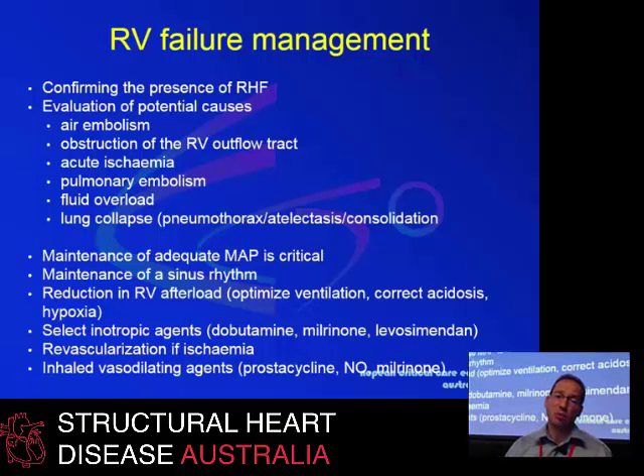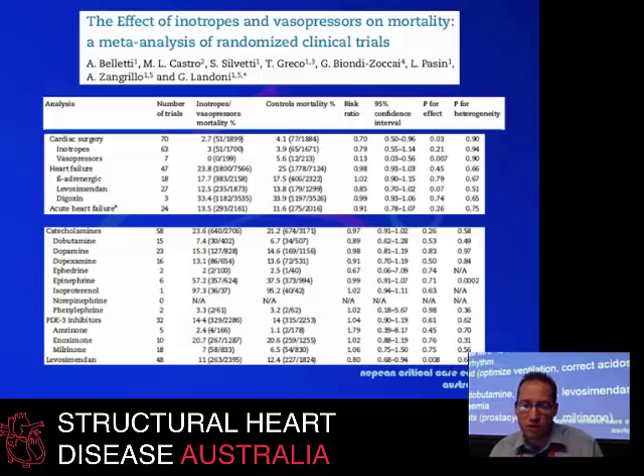In terms of management of the failing right heart, it is important to look for causes. Exclude the common ones that occur in cardiac surgery: embolism, obstruction of the outflow tract, ischemia, thromboembolism, fluid overload — which is very probably common — and any lung pathology that can be easily corrected. Maintenance of mean arterial pressure in the systemic circulation is critical, as is maintenance of sinus rhythm, and avoiding things that increase right ventricular afterload. Select inotropic agents you are most familiar with. Levosimendan may eventually prove beneficial in this situation, and early revascularization should be considered in those with ongoing ischemia.